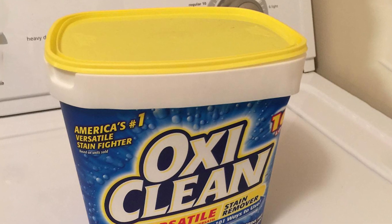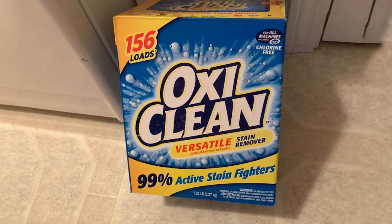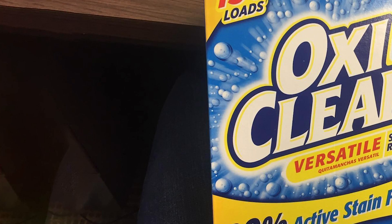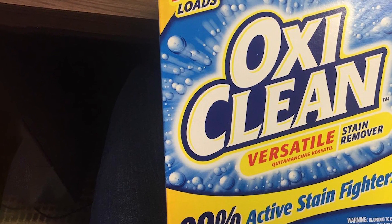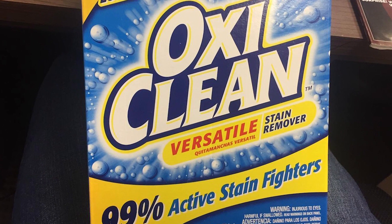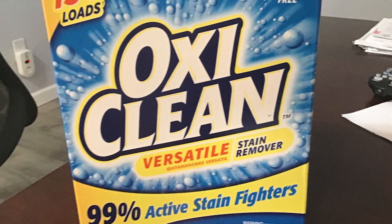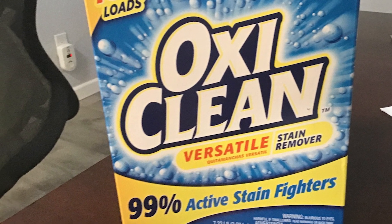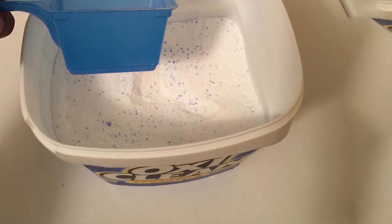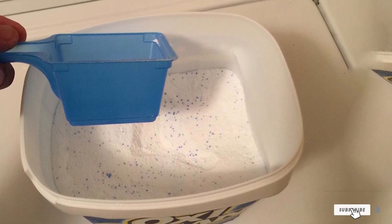At number four we have OxiClean Versatile Stain Remover Powder. This unique powder formula is activated by water, creating a bubbling effect that breaks down and decolorizes stains. Put a scoop of powder into a few gallons of water, mix until dissolved, then submerge stained items and soak for one to six hours depending on stain severity. Load your clothes into the washer with another scoop and wash as normal. You can also use OxiClean around the home on tablecloths, patio furniture, and carpets.